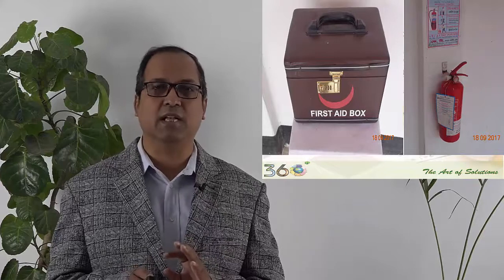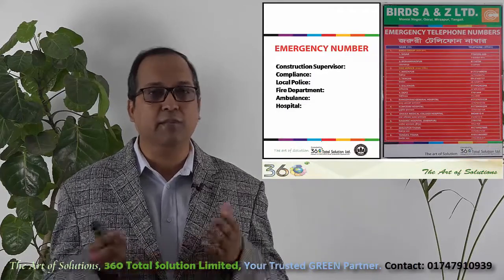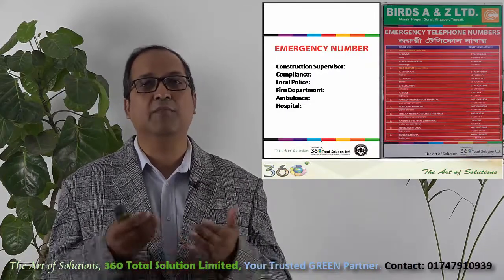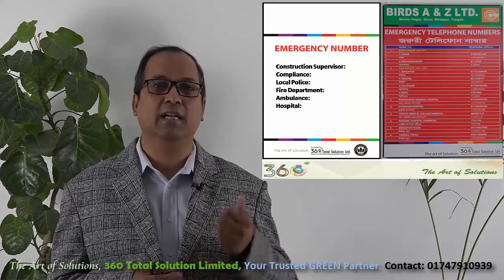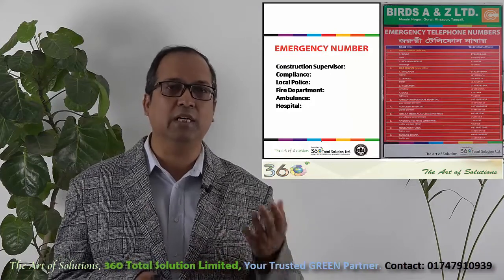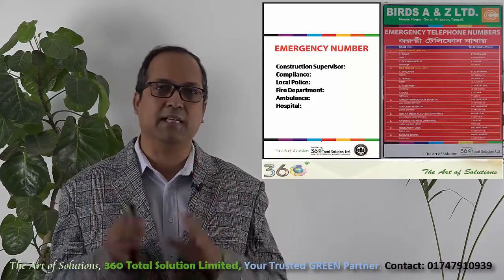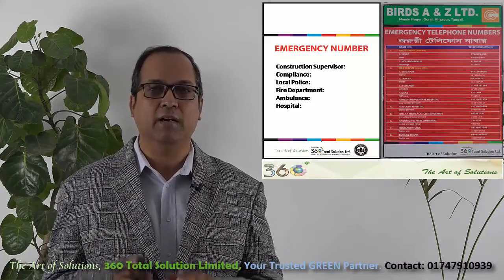This will help you with a good sign. There is an emergency phone number, which includes the construction worker, police department, fire department, ambulance, project manager, owner, and all that. There is an emergency phone number which is very easy to access.